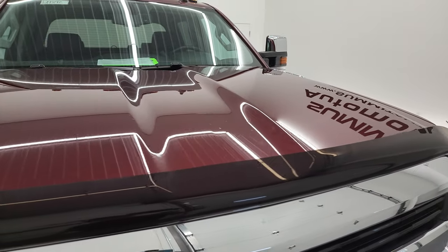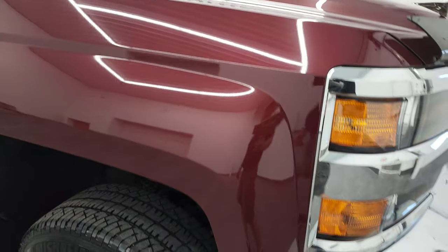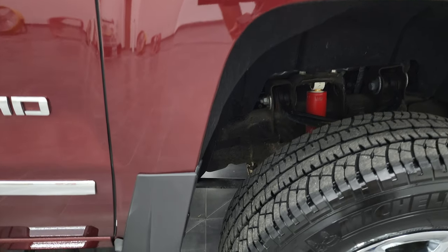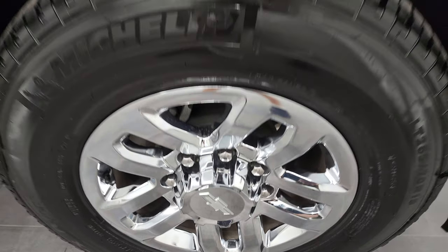The hood is in nice shape as well. And the passenger side front fender looks really good too — didn't see any major dents or dings on there. Passenger side front rim is in fantastic condition.